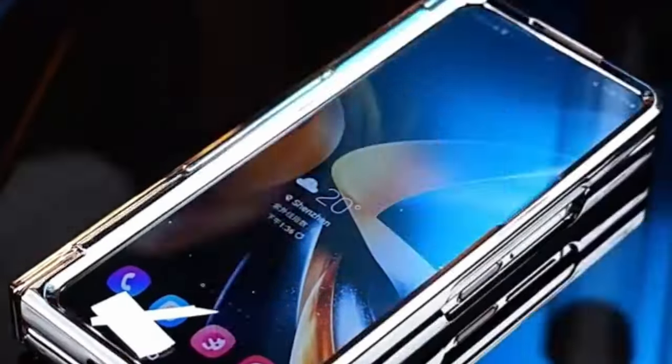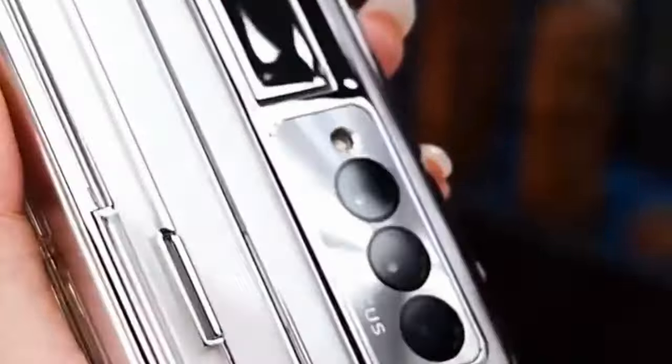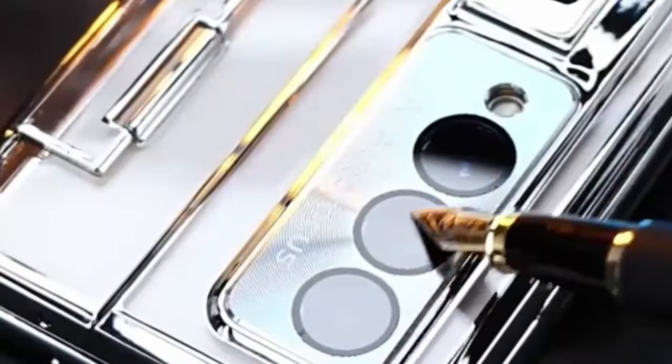Hi, what's up everyone. In this video, we will talk about the best Galaxy Z Fold 6 clear cases you can buy on Amazon. Links are in the description, do check them out. So let's get started.